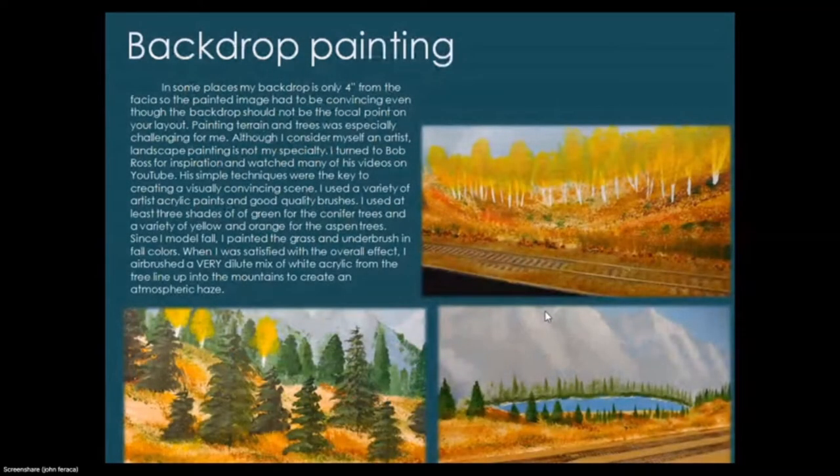In some places my backdrop is only four inches from the fascia, so the painted image had to be very convincing. Painting terrain and trees was especially challenging — landscape painting is not my specialty. I turned to Bob Ross for inspiration and watched many of his videos on YouTube; his simple techniques were key to creating a convincing scene. I used artist acrylic paints and quality brushes — at least three shades of green for conifer trees, yellows and oranges for aspen trees in fall colors. Finally, I airbrushed a very dilute mix of white acrylic from the tree line up to the mountains to create atmospheric haze.